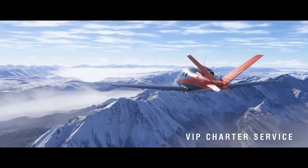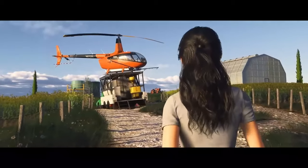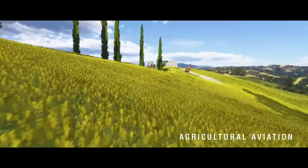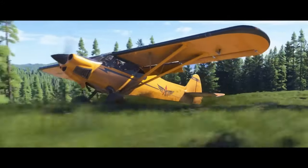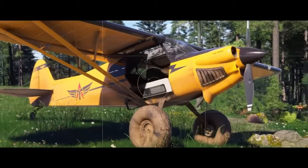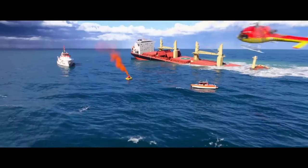And then there's the environment. Microsoft has completely overhauled the terrain generation and world scanning technologies to deliver an even more immersive experience. From the Grand Canyon to the Alps, every mountain, river, and city has been upgraded for maximum realism.